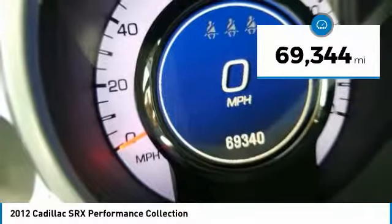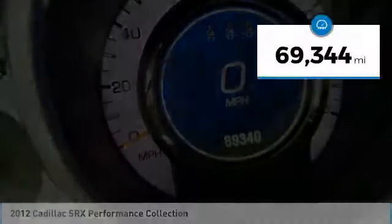This vehicle has less than 70,000 miles. Come take a test drive today.